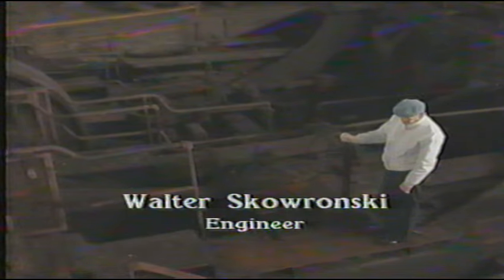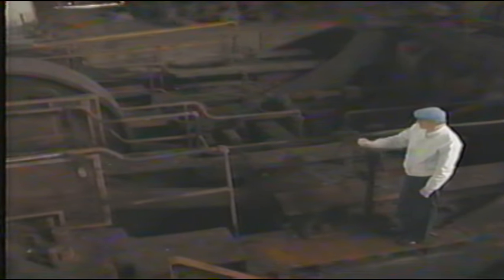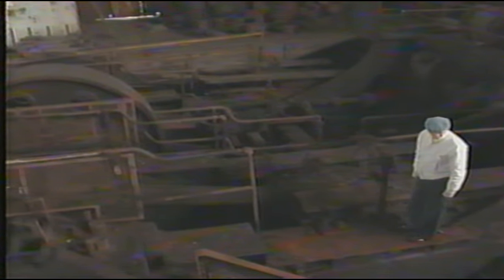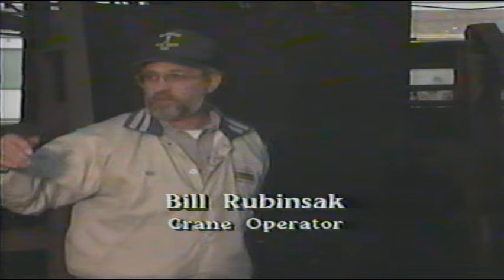Bill Rubensack and Walter Skwonsky were two of those workers. They recalled that when the engine would run away, everything used to vibrate from the tremendous force — workers in the nearby shanties would run out, fearing the walls were coming in on them. They also described an indicator box used to signal which of the eight furnaces was being rolled next, with lights corresponding to numbers one through eight, so workers on the hotbed knew what furnace was coming out.